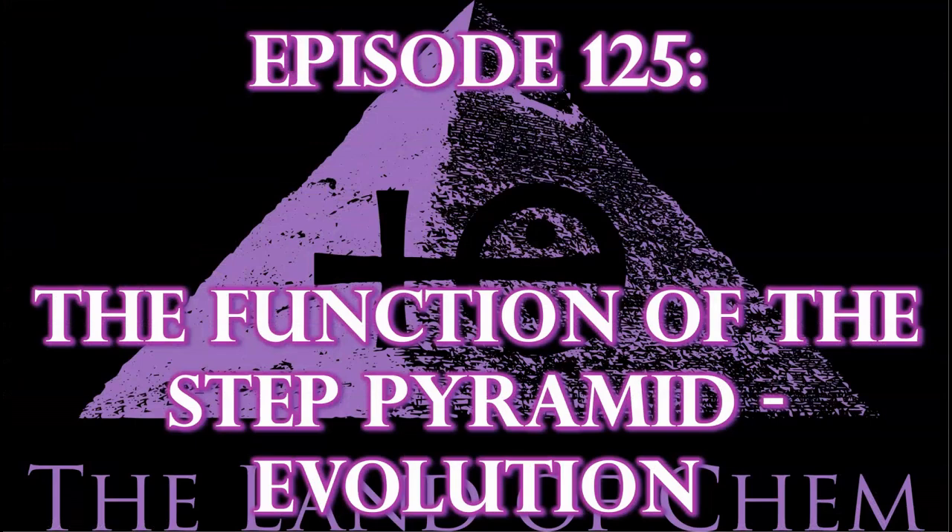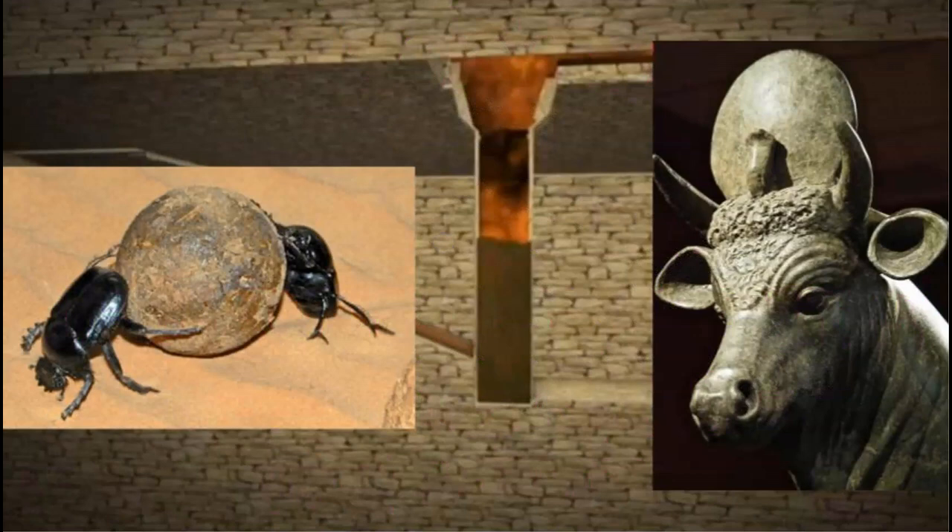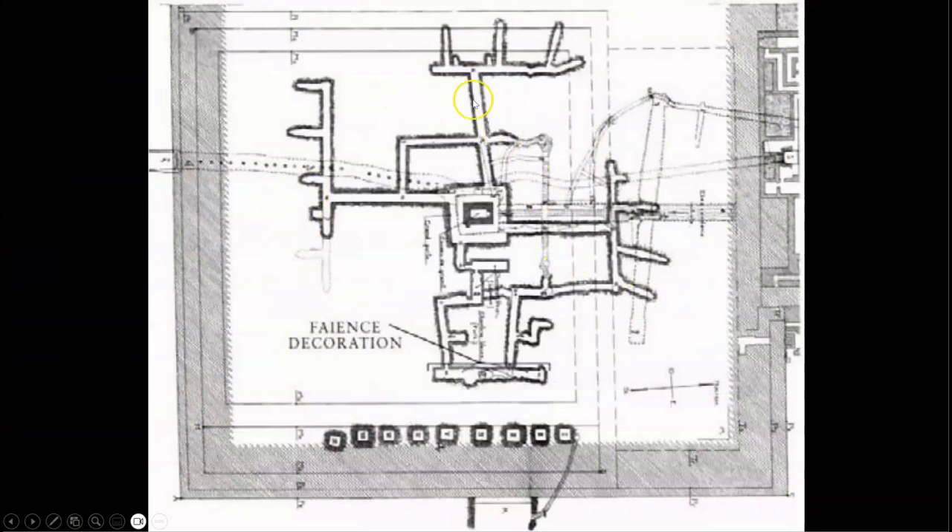Here we go with tonight's episode. To begin, in book one of the Land of Kem series, I proposed that the Step Pyramid of Saqqara was designed as an anaerobic digester for the production of methane biogas — an idea compatible with the alchemical abilities of the dynastic Egyptian civilization, incorporating the deification of cattle that provided the raw material catalyst, and the esoteric symbol of the scarab beetle representing the dung collection phase of the methane manufacturing process, with the original configuration including the northern inlet shaft, the central digestion chamber, and the southern outlet shaft.